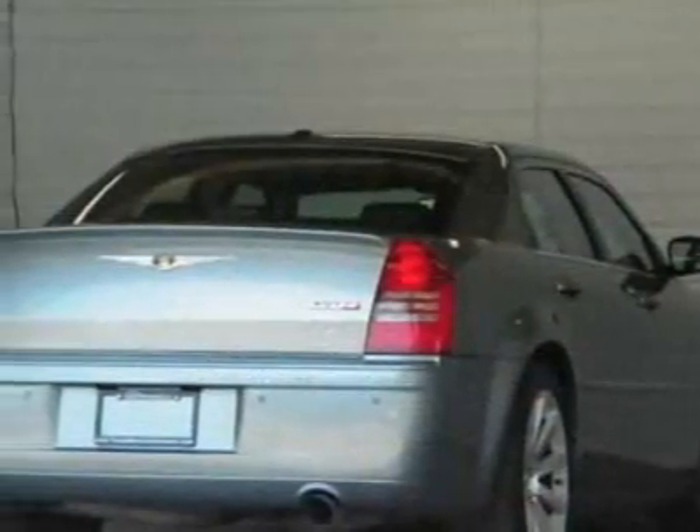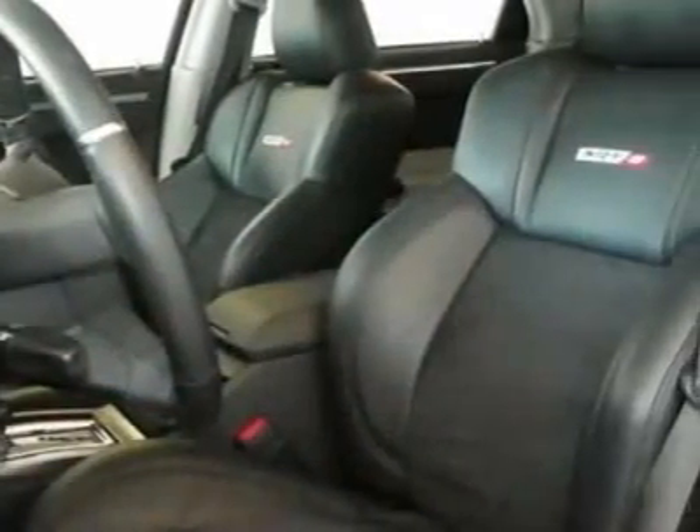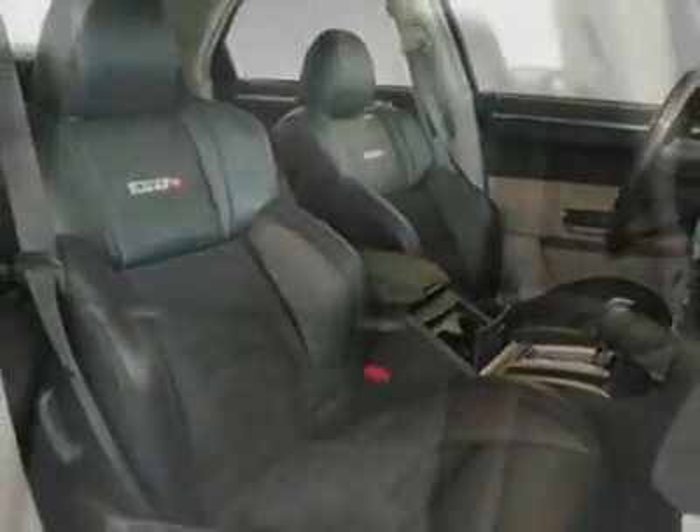This vehicle gets 14 miles per gallon in the city and 20 on the highway. This 300 boasts a 6.1 liter engine and a 5-speed automatic transmission. Additional options for this vehicle include the 21X Customer Preferred Order Selection Package,